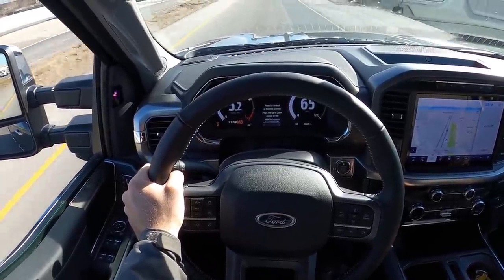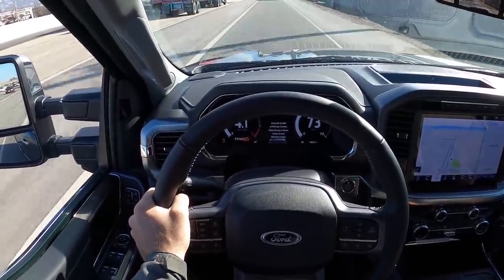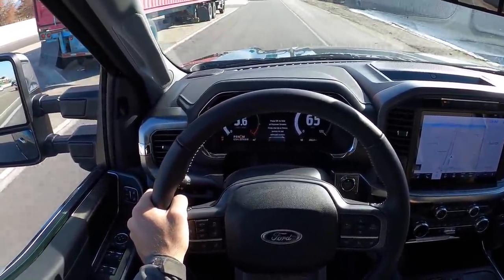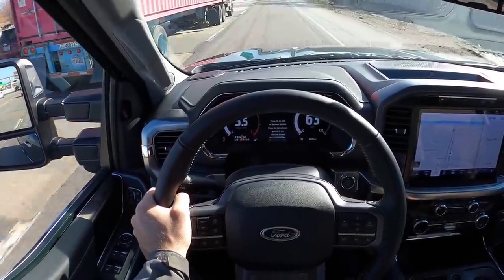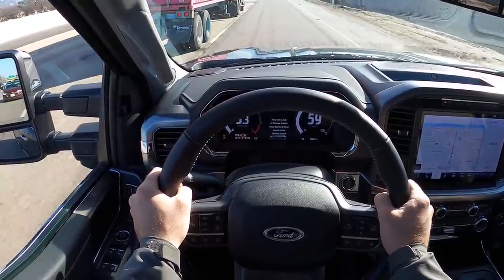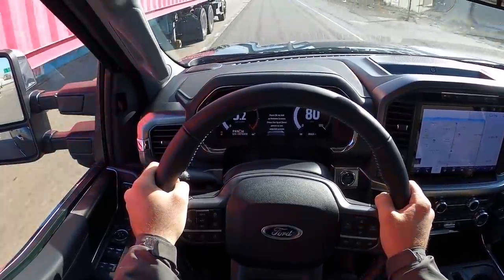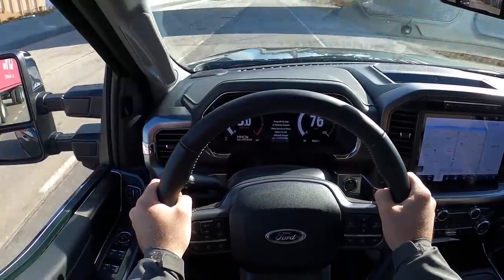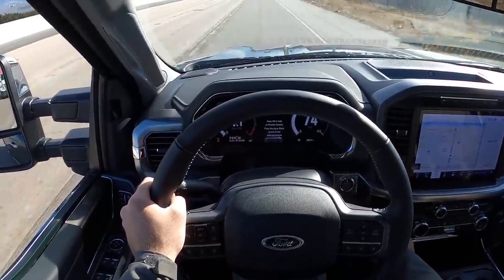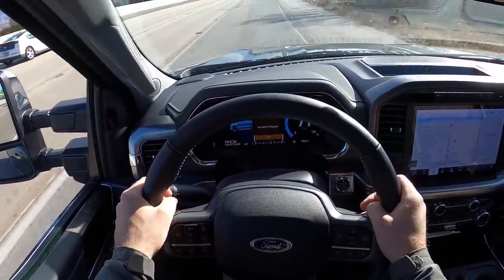That was third gear by the way — oh, that's quick! Getting it up onto the highway, I really need to do a drag race with my Raptor against one of these new F-150s. It's pretty close — if you pedal down, at the top end it feels a little bit slower than the Raptor, but from a dig I think they might almost be the same zero to 60. It'd be really close between them.